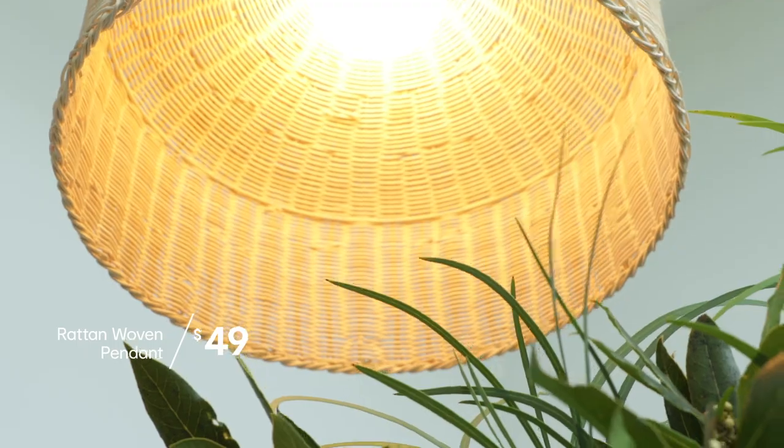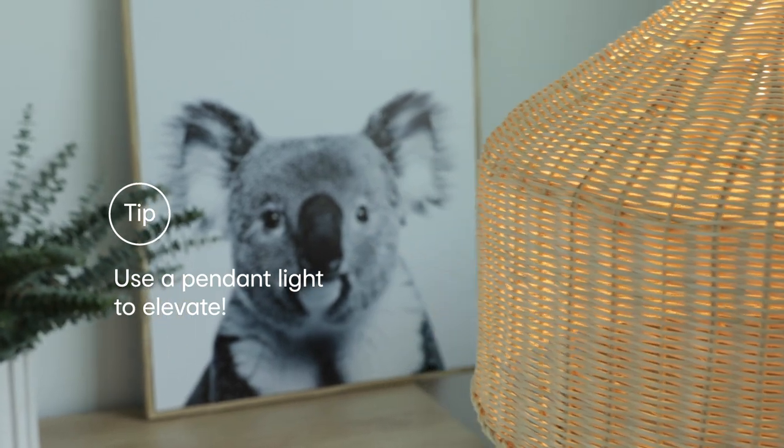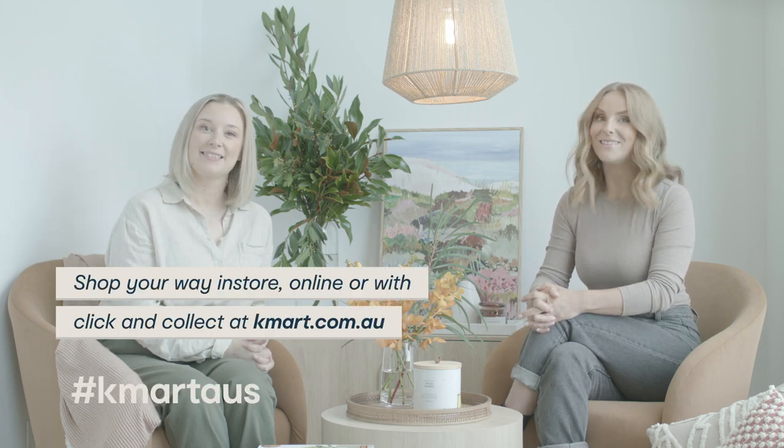We've styled our nook with pendant lights. Lighting will direct where your eyes will go — it can enhance architecture, pronounce artworks, and even elevate the mood of your space. Thanks for joining us. For more Kmart styling tips, watch online as we transform your home this season.